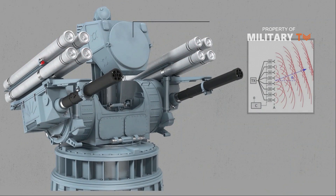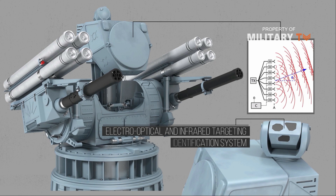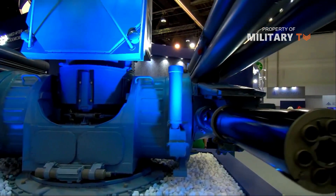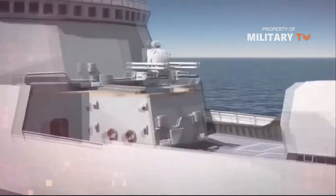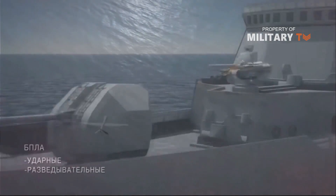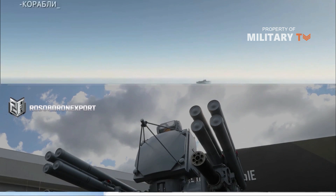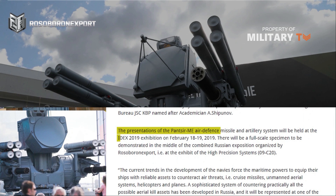Its suite of phased array radars, electro-optical and infrared targeting and identification system allows the Pantsir to intercept sea-skimming missiles that can avoid traditional radar systems. The Pantsir-ME's ability to fire at a rate of 10,000 rounds per minute from its autocannons and up to a distance of 20 km make it effective against enemy surface craft and aircraft. It also has a reaction speed of 3–5 seconds. Rosoboronexport recently showcased the latest generation Pantsir-ME at the International Defense Exhibition IDEX 2019 in Abu Dhabi, UAE.